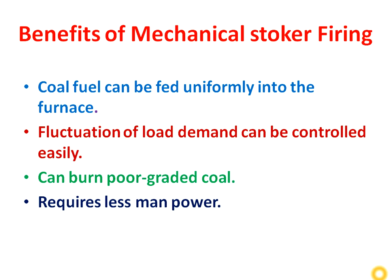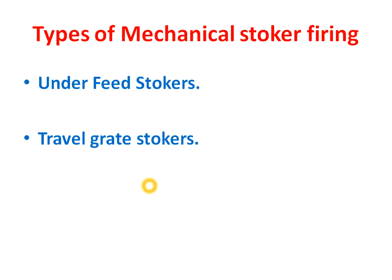First of all, we will see the benefits of mechanical stoker firing. In mechanical stoker firing, coal fuel can be fed uniformly into the boiler furnace. Production demand can be controlled easily, and it can burn poor-graded coal also. It requires less manpower compared to hand firing, because in hand firing we are feeding the coal manually, requiring a large number of people. Here we are using equipment like conveyors and hoppers, which require very less manpower.